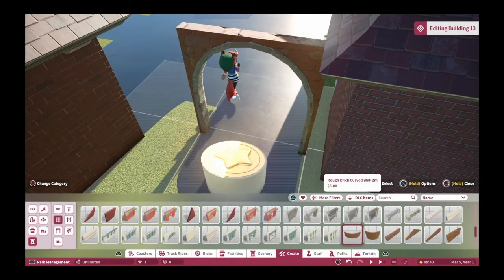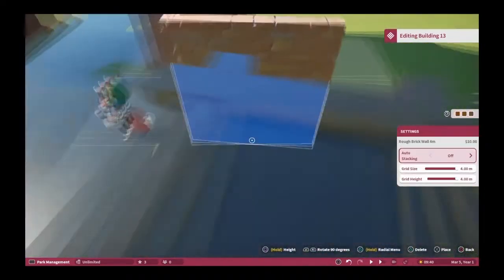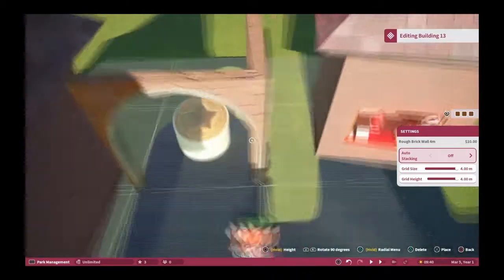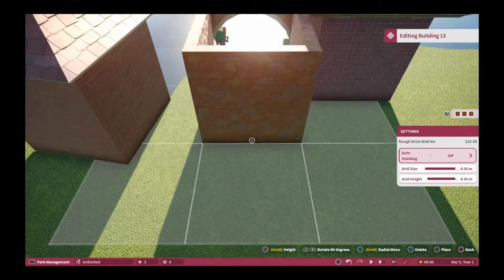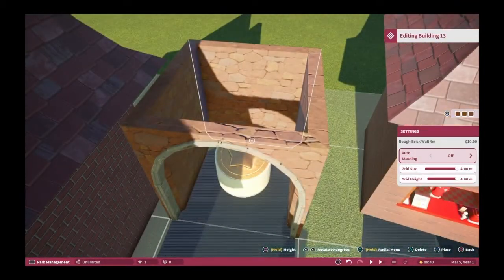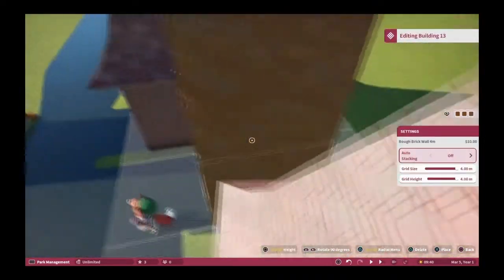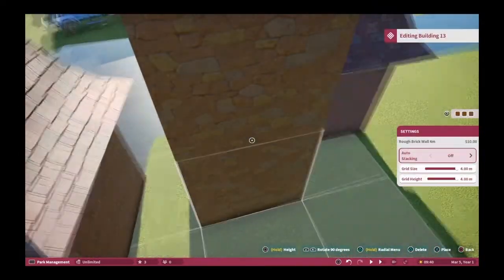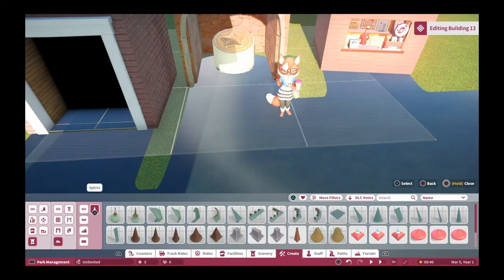I want the buildings to look a little different, not all the same. What I can do is bring this in and speed it all up, and everything I'm saying here will be sped up.